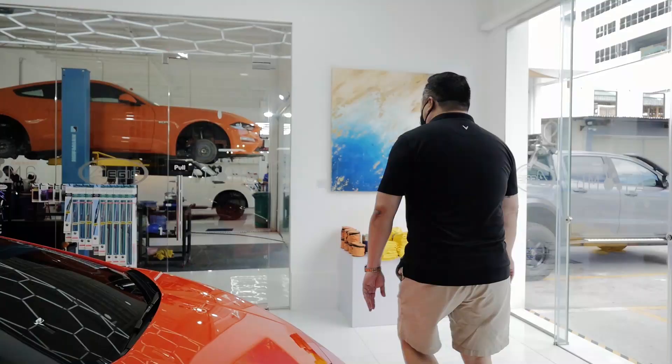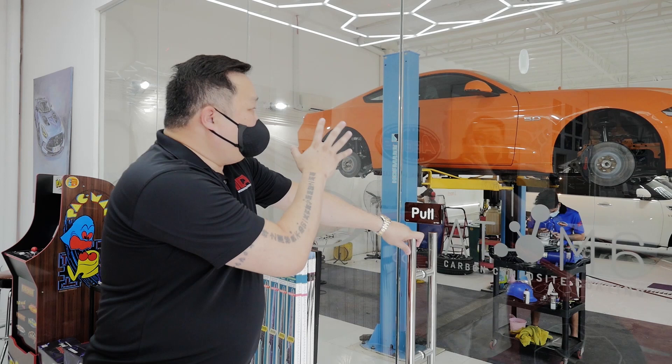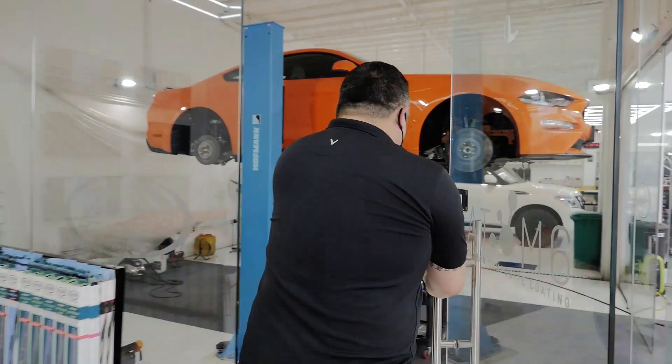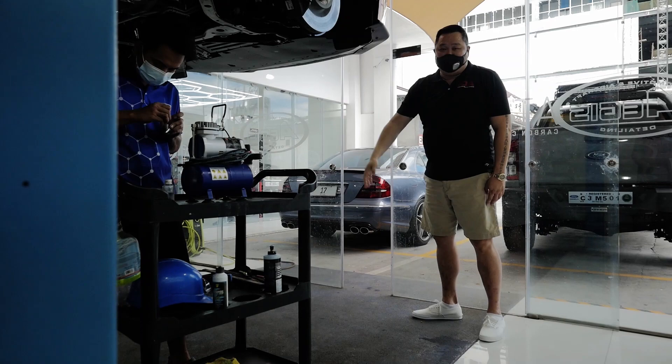Now we're about to go inside the high bay — it's probably gonna be noisy, but as you can see, we are starting to be known for under chassis work as well. Raffi here is working on a car, restoring the whole underbelly back to its brand new condition on an aesthetic level.